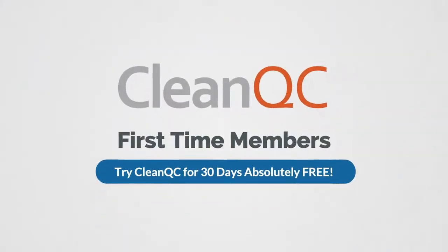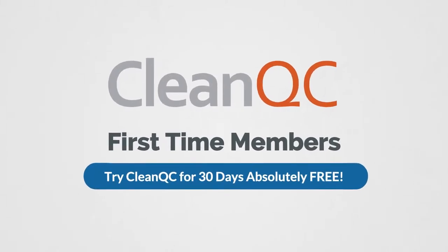Plus, all first-time members can try CleanQC for 30 days absolutely free.